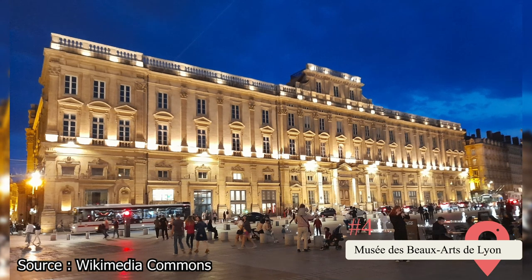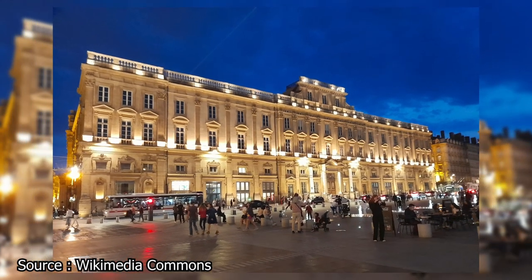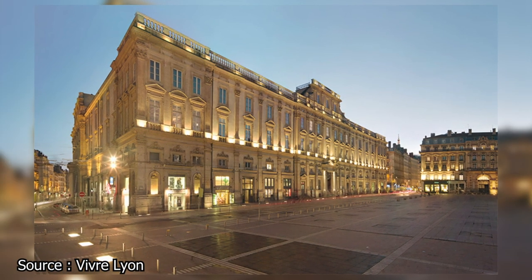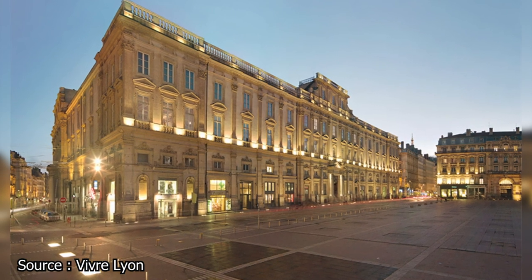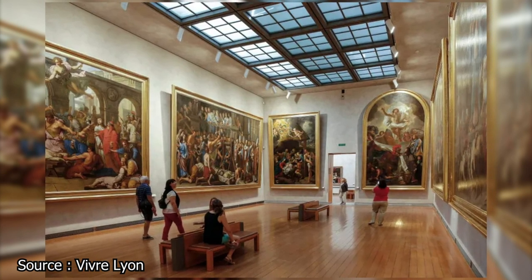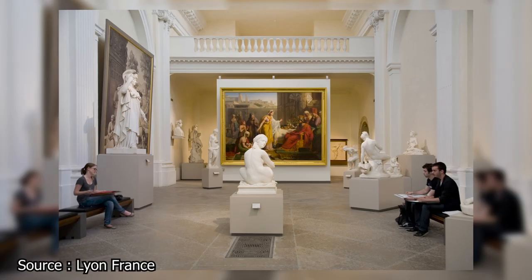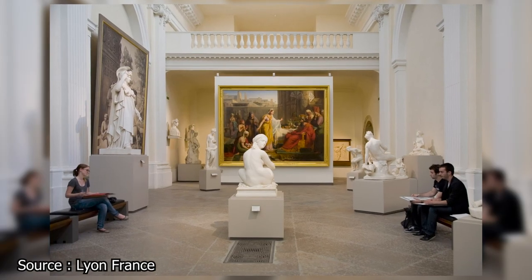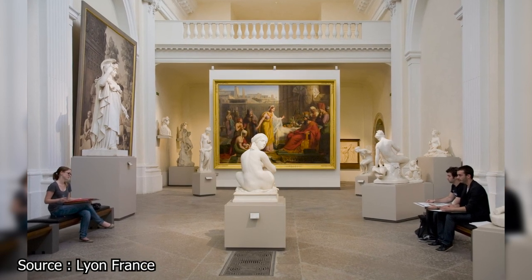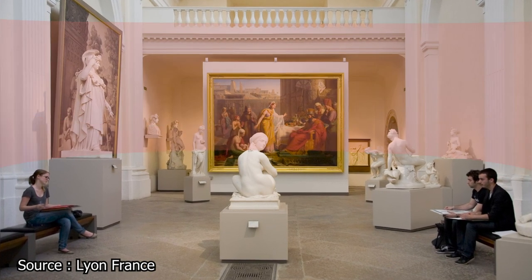Lyon is home to many excellent art galleries, one of which is the Musée des Beaux-Arts de Lyon. Located in a former monastery from the 1600s, this museum has the second-largest collection of fine art in all of France, only after the Louvre. Inside, you'll find 70 galleries brimming with masterpieces. Ancient Egyptian treasures and intricate sculptures from the 1300s to the 1900s are on display here. Approximately 600 artifacts of Egyptian origin are stored here, including statuettes, busts, reliefs, and sarcophagi. Even if you know nothing about art, you should still make time to visit this museum.